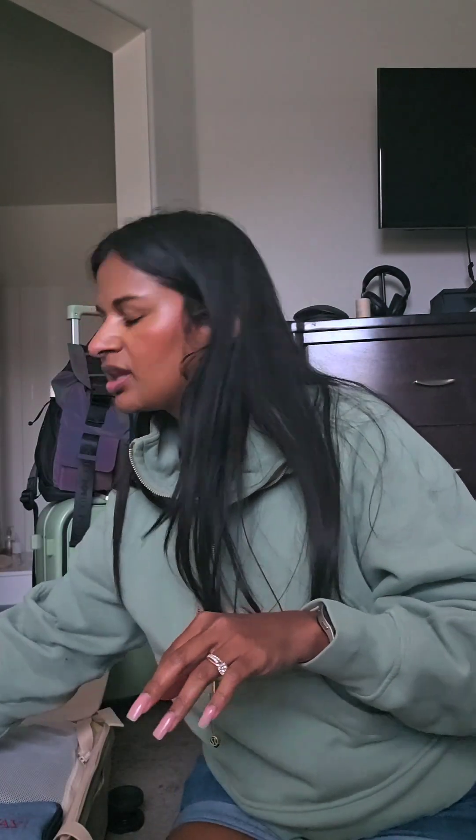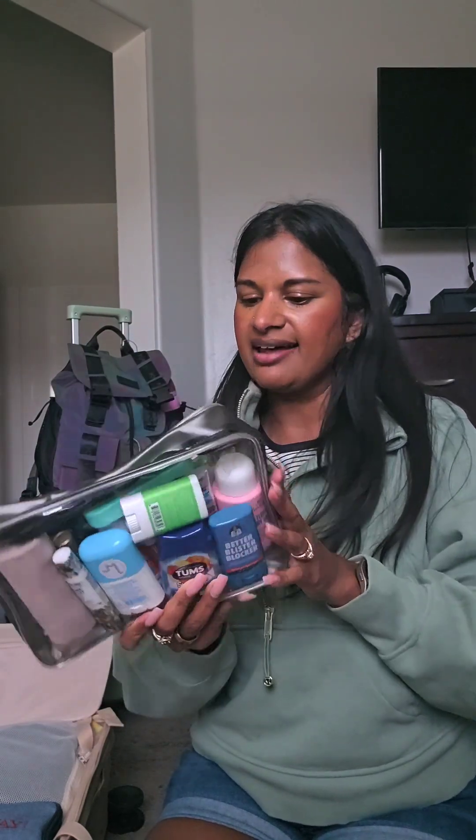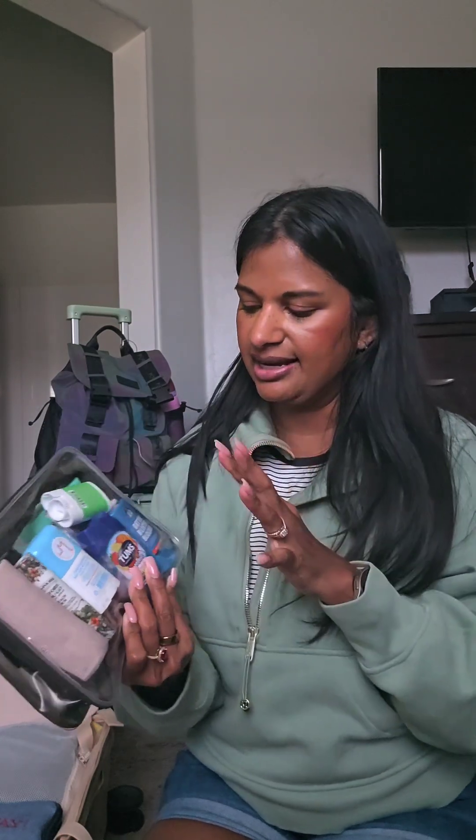I have my Zumba hat — this is my only one and I do want to get maybe one more or a bucket hat, but you need to bring a hat. This is an old Zumba towel — I do plan on getting more because I like to use these, especially since I teach aqua Zumba and mostly teach outside. This is my all-in-one bag that I keep in my gym bag — it has everything I need like medicine, a little ace bandage, Tums, blister blocker, stuff like that. In case one of my students needs something I can give it to them.